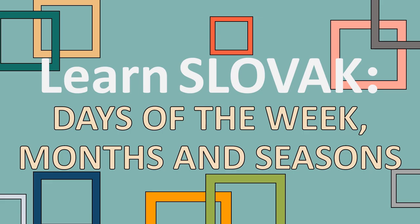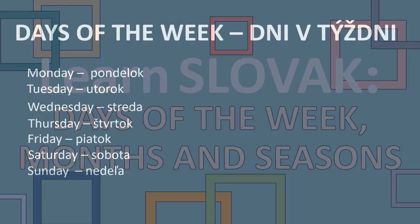Hi guys, welcome back to my channel. Today I will show you how to say days of the week, months and seasons in Slovak.